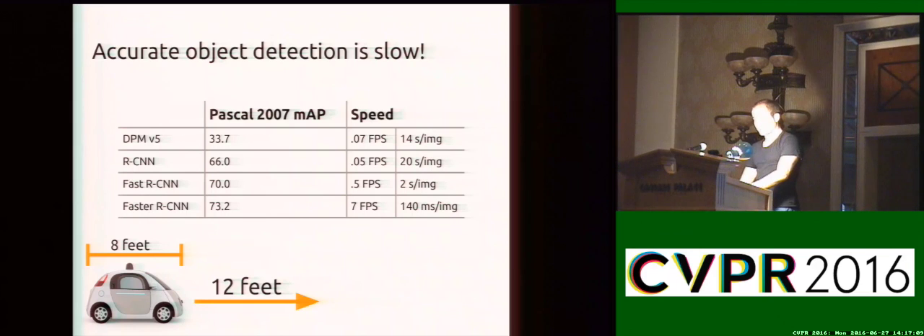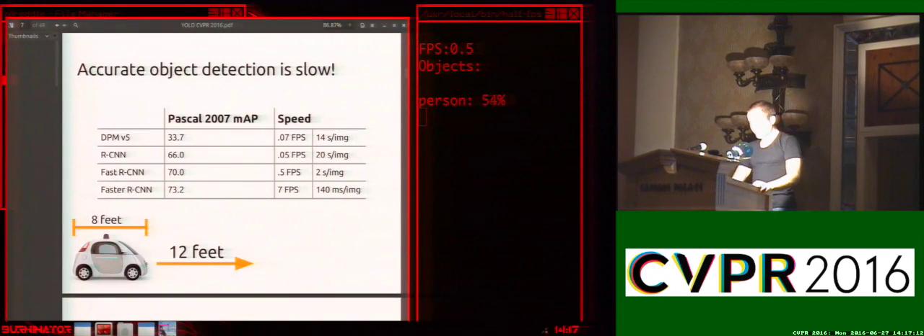Just going to do a little demo here of what these detection speeds actually look like in practice. This is a detector running at 2 seconds per frame, the same speed as fast RCNN. Obviously, there's a lot of delay between frames — as I move around, there's a lot of latency. If we increase the speed to Faster RCNN, this is running about 7 frames per second. There's still a little bit of lag, but it's a little more continuous. There's still some latency between frames and the video is pretty choppy. What we really want is something smoother. This is YOLO running in real time on my laptop, and you can see it automatically tracks me as I move around the frame.